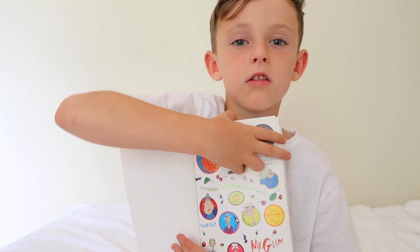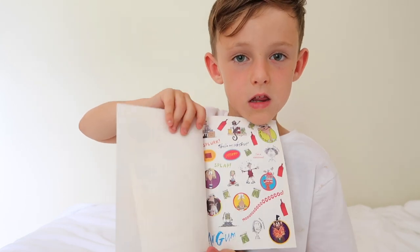The last book I picked up was Mr. Gun. My mum pointed it out to me and I read the blurb and it sounded very interesting to me. What also caught my interest was it has some stickers in it which I can use for art and crafts, like if I was writing something about Mr. Gun, which was very helpful.